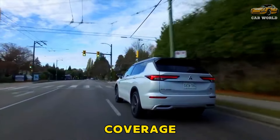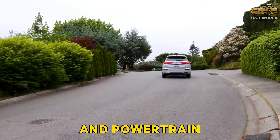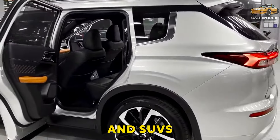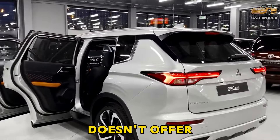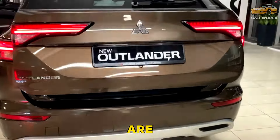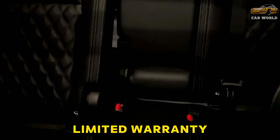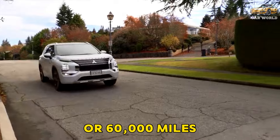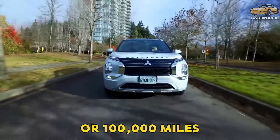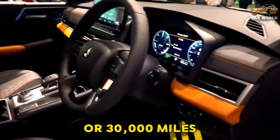Warranty and maintenance coverage: Mitsubishi provides one of the better limited and powertrain warranties versus other compact crossovers and SUVs. Although the company doesn't offer complementary maintenance, its primary protection plans are as long as those from Kia and Hyundai. The limited warranty covers 5 years or 60,000 miles, the powertrain warranty covers 10 years or 300,000 miles, and complimentary maintenance is covered for 2 years or 30,000 miles.